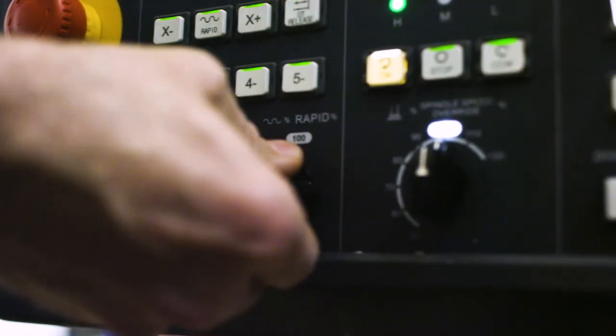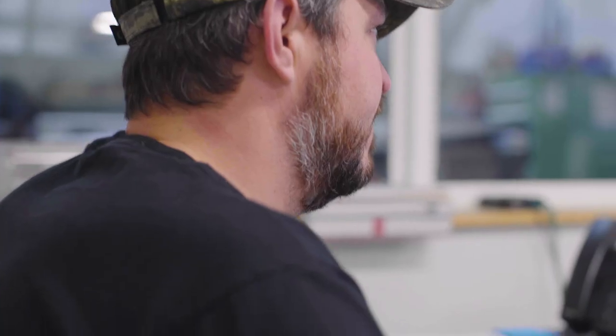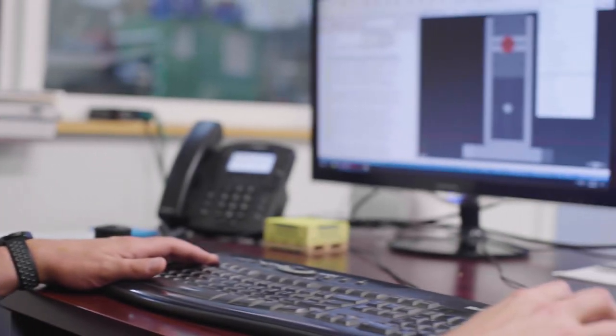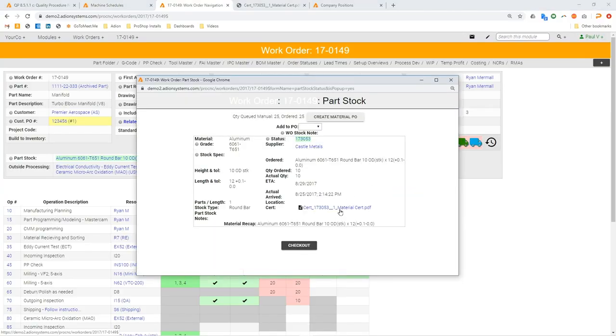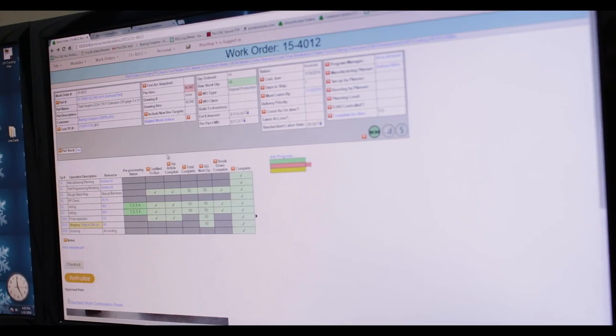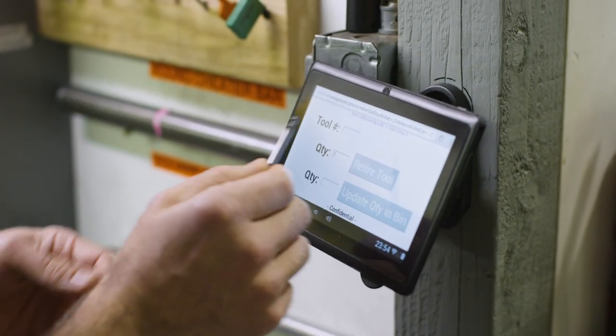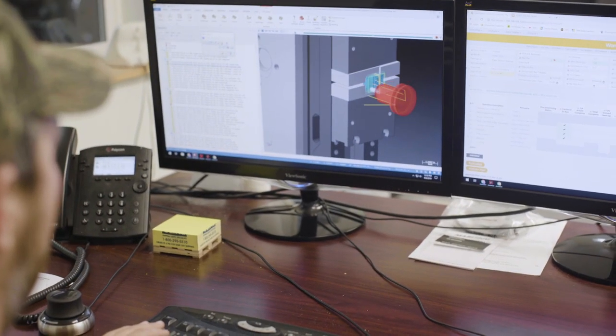When we started Diversified 10 years ago, we started with E2 Shop System and it worked okay, but it had some serious deficiencies. So we switched to ProShop because it was really nice — all of your material certs, outside processing certs, time tracking is all integrated to the work order, all of your tool lists. Pretty much anything you want to add to the part from a manufacturing standpoint, you can add at any level and it's available for the future.